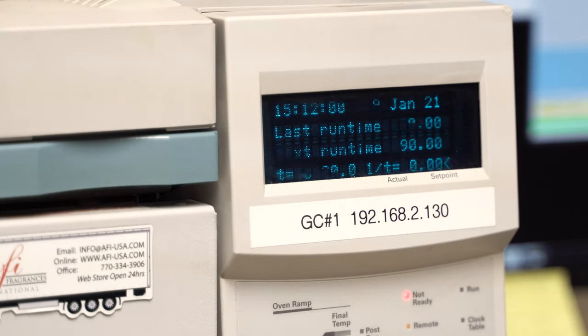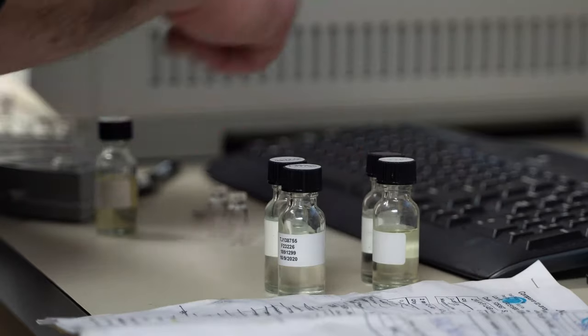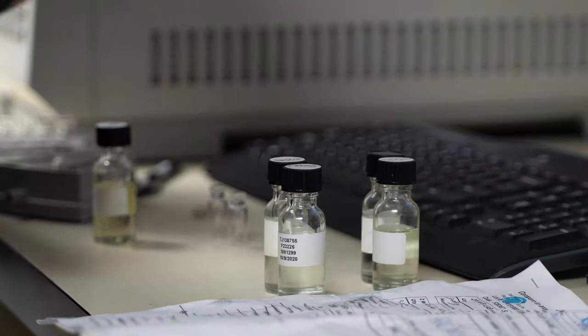Please be aware that the typical runtime for one sample is 90 minutes in our GC machine. After the sample has been run and a formulation of the duplication is made, the duplicate will go through a series of evaluations to ensure it matches up to the original sample sent in.